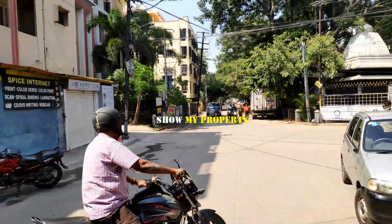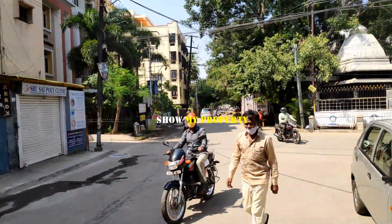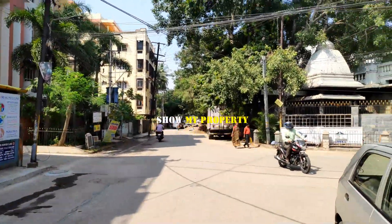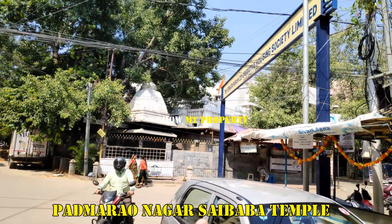Welcome to our channel Show My Property. Today we have a good land in Padmarav Nagar, 190 square yards. You can see here we have a Sai Baba Temple nearby in Padmarav Nagar.